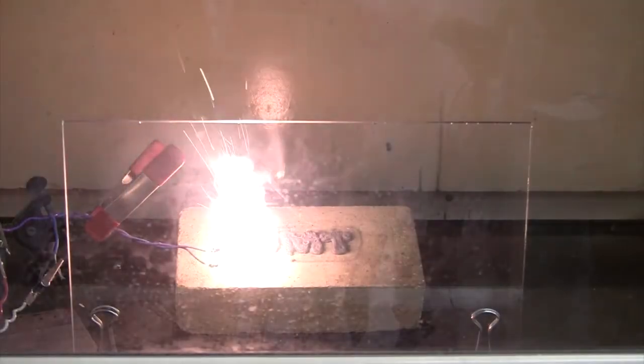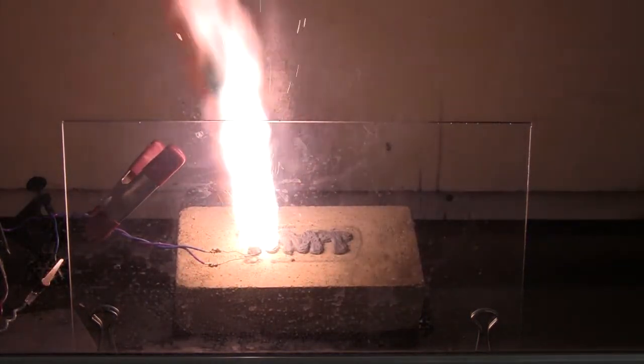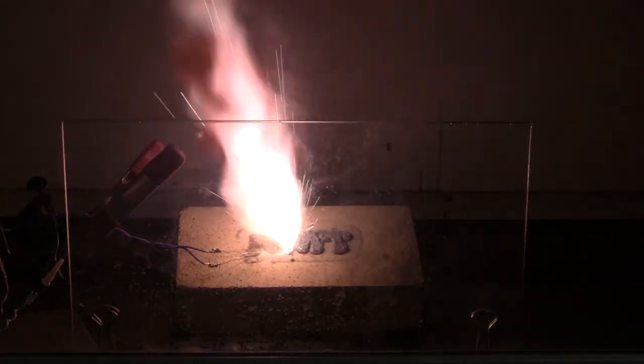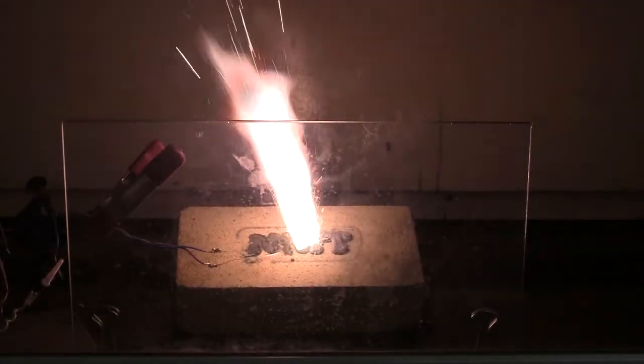Recently, New Mexico Tech started working with a small business through an SBIR to develop 3D printing techniques for solid fuels. Shown here is a small amount of fuel that demonstrates the capability of a 3D printed fuel.